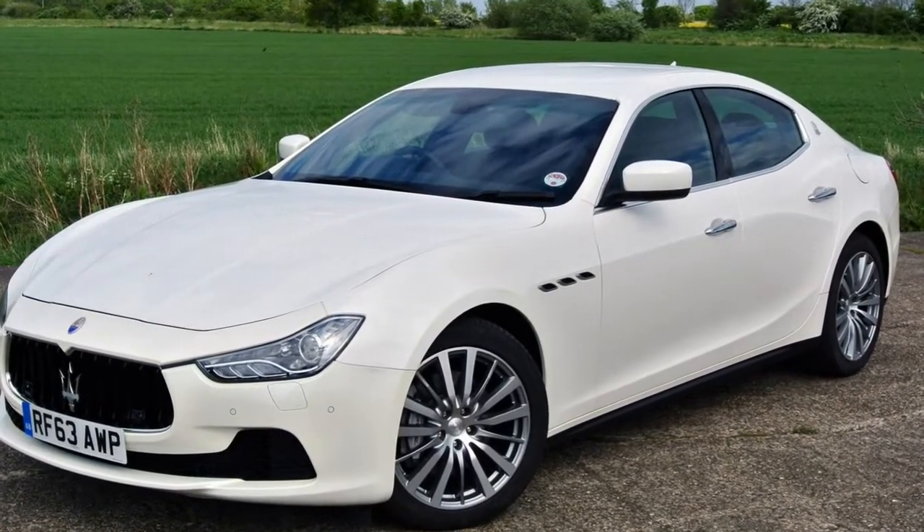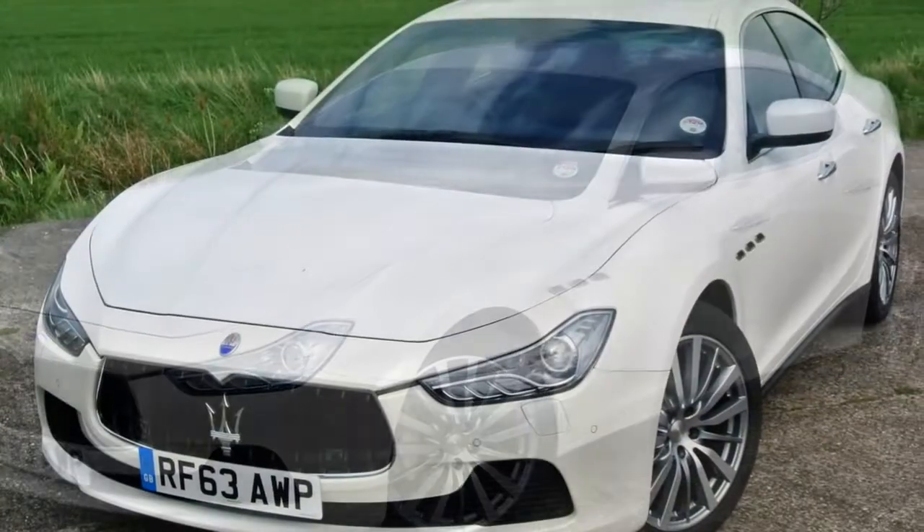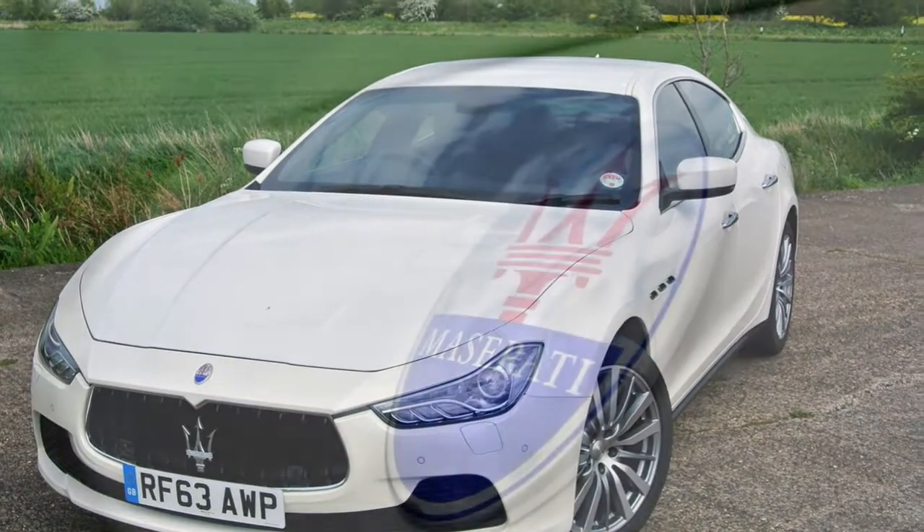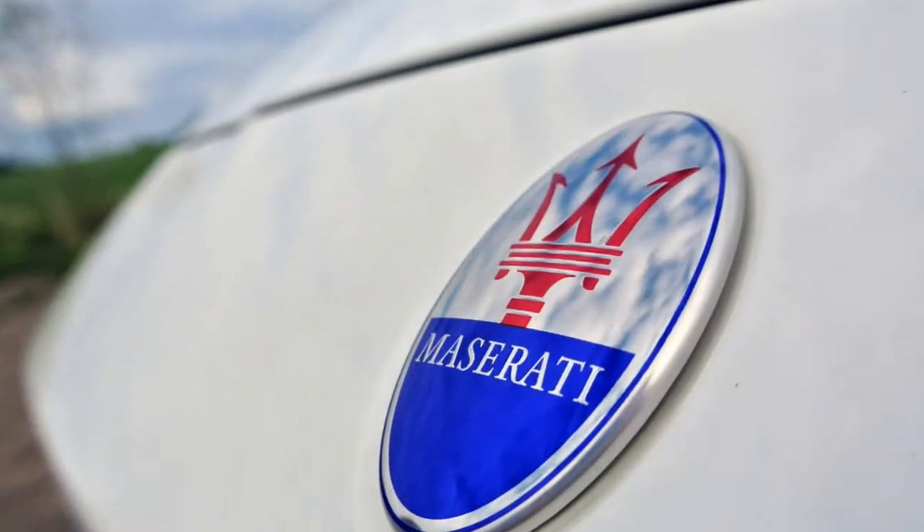The good points include elegant styling, prestigious appeal, strong performance, and the pleasure it brings to operate as a vehicle.